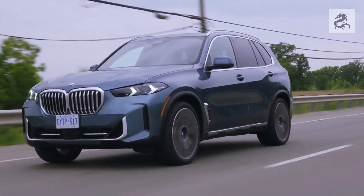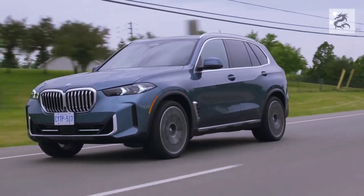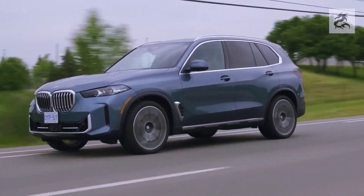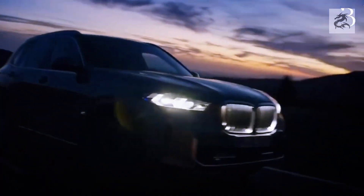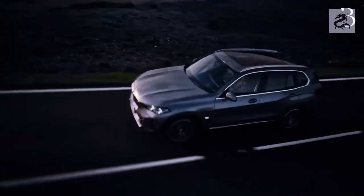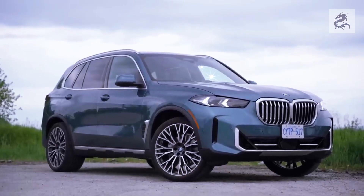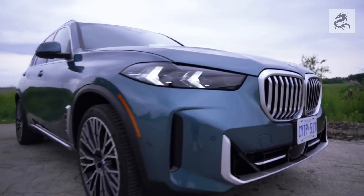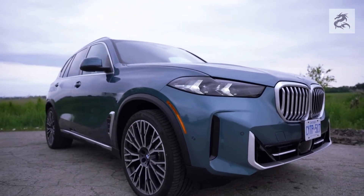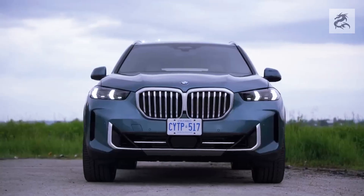The front LED headlights of the BMW X5 are an important feature that reflects the latest technology in the vehicle's lighting systems. These LED headlights are of great importance both in terms of aesthetics and driving safety. The front headlights are equipped with LED technology, providing brighter, more energy-efficient, and longer-lasting illumination than traditional halogen headlights. LEDs also have a faster response time, which increases driving safety.